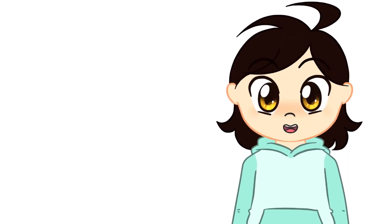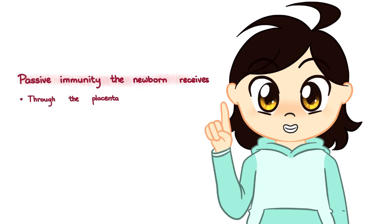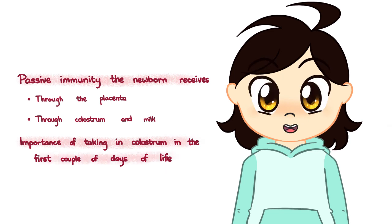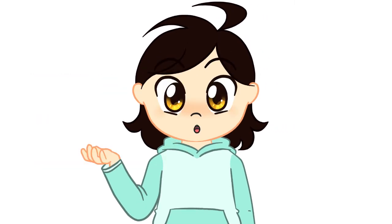To recap, in this video we talked about the passive immunity the newborn animal receives from its mother — first through the placenta in some animals, and then through colostrum and milk. We also talked about the importance of taking colostrum in the very first couple days of life. In the next video we will talk about a small but significant downside to maternally derived antibodies.